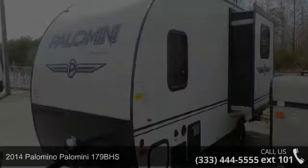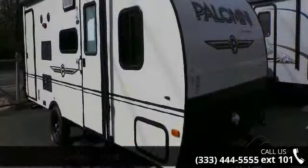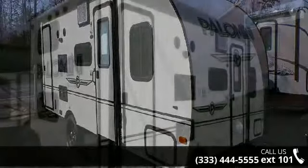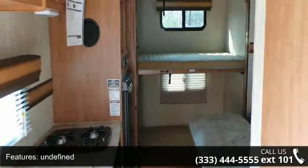Begin an adventure with this 2014 Palomino Palomini 179BHS. If you are looking for an RV with quality construction and ease of towing, this may be the one. Perfect for vacationing, adventuring, or just relaxing, this travel trailer awaits you. An adventure awaits.